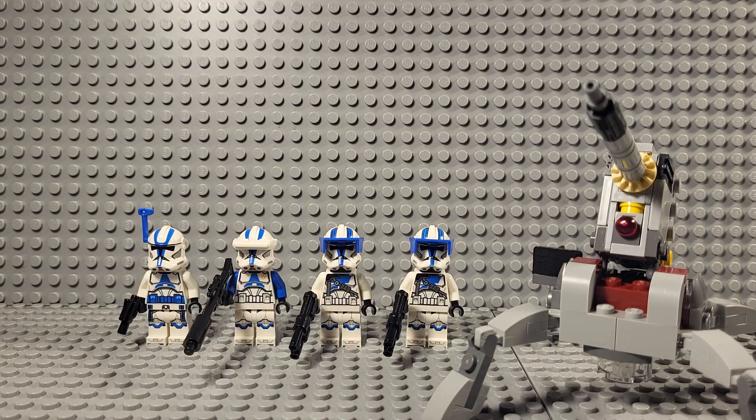Hey guys, Phoenix Productions here, and welcome to my first video of 2023, 2022, and 2021. They were pretty rocky years for the channel, and I do have high hopes for this year, but we'll see how it goes.